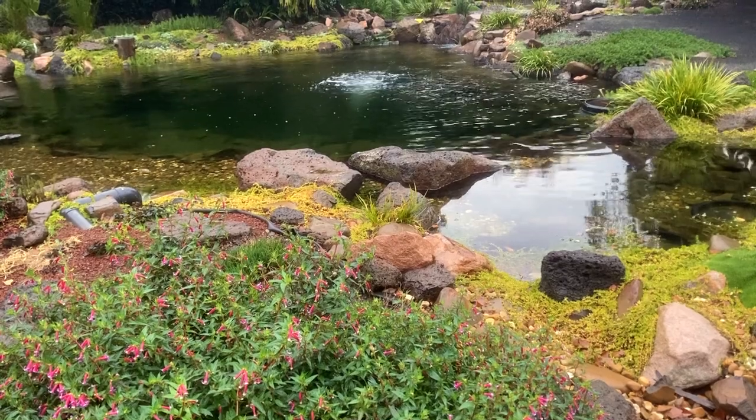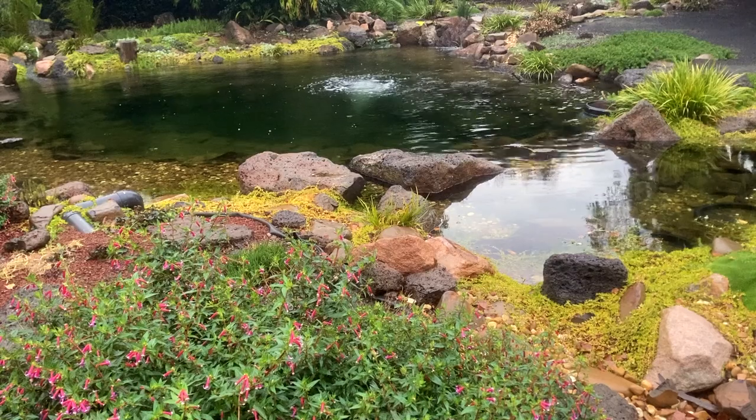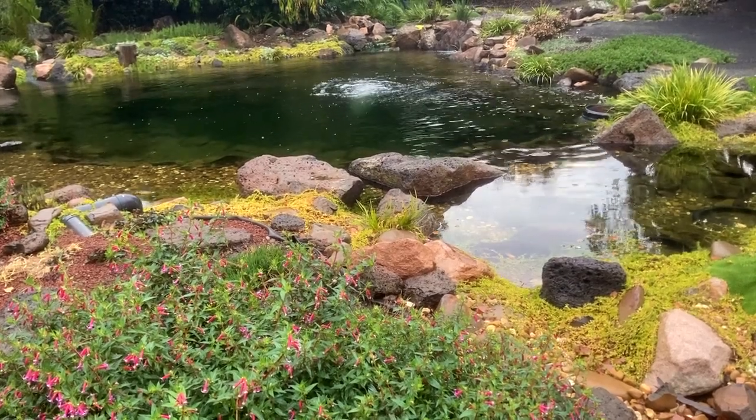And then I thought, well since I'm out here I should do a video on the role that temperature plays on the pond ecosystem and the pond's inhabitants. So let's get into it.